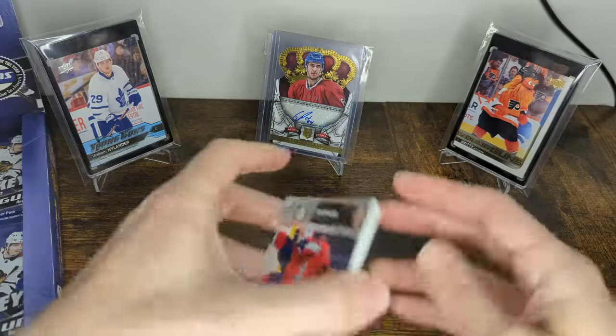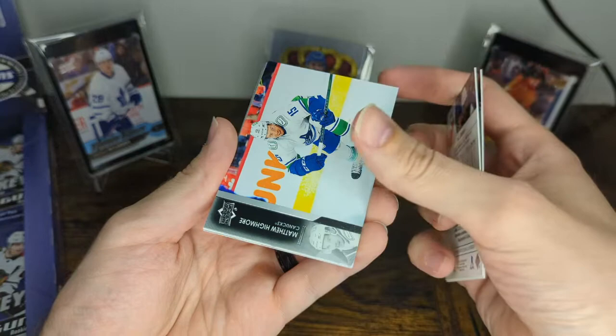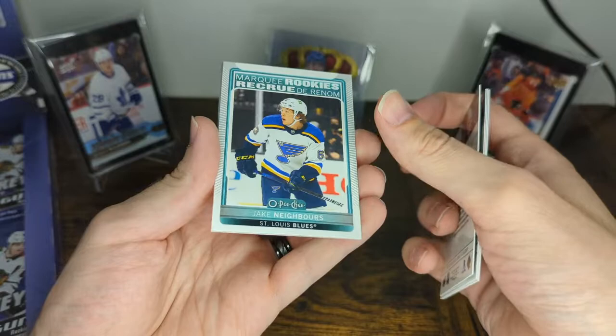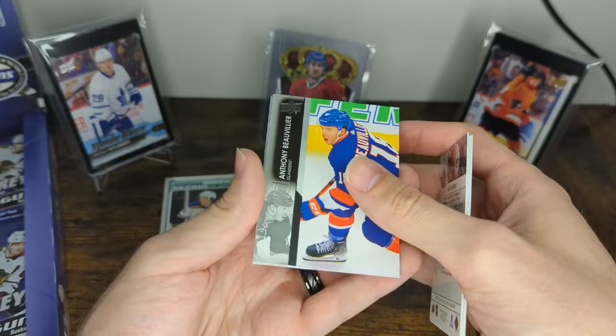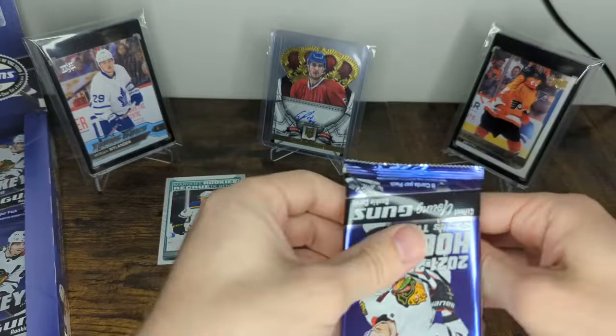As you may have seen, I like to save the hits for the end. We'll see how it goes. Starting out with some O-Pee-Chee. Tom Wilson — yuck — and P.K. Subban. Matthew Highmore, Matt Murray, and a marquee rookie of Jake Neighbors. So you get a decent amount of O-Pee-Chee in here. Anthony Beauvillier, Eric Carlson, and Sam Gagné.